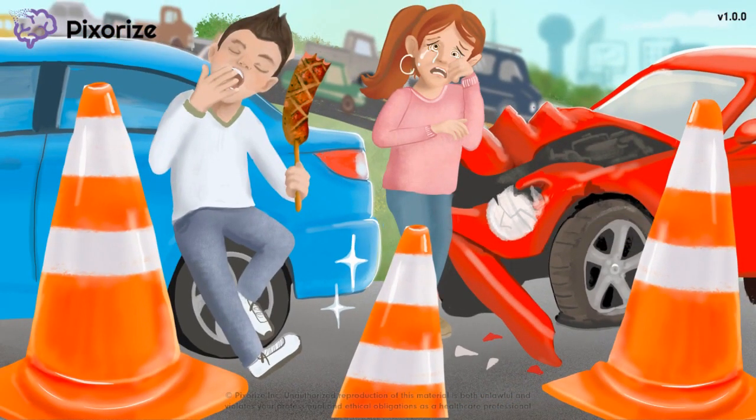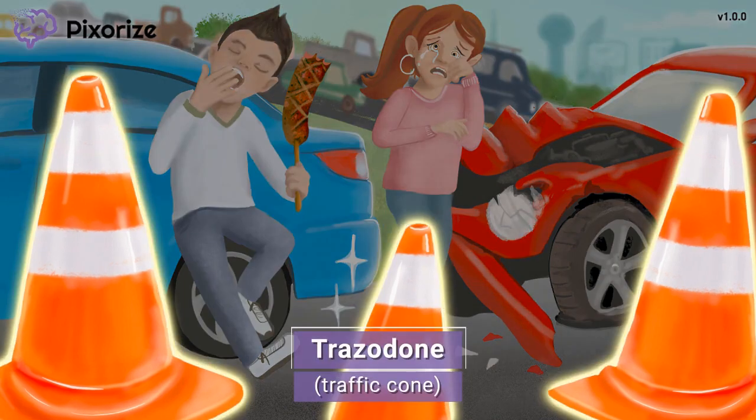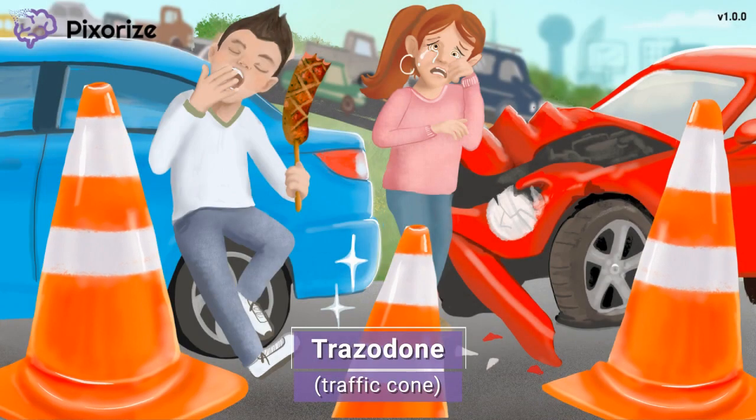For today's mnemonic, we're stepping onto the scene of a traffic accident. The police have put up traffic cones around the accident site to guide cars away from the crash. These traffic cones are the symbol for today's drug, Trazodone. Traffic cone for Trazodone — get it? Let's move on to talk about when Trazodone is used.